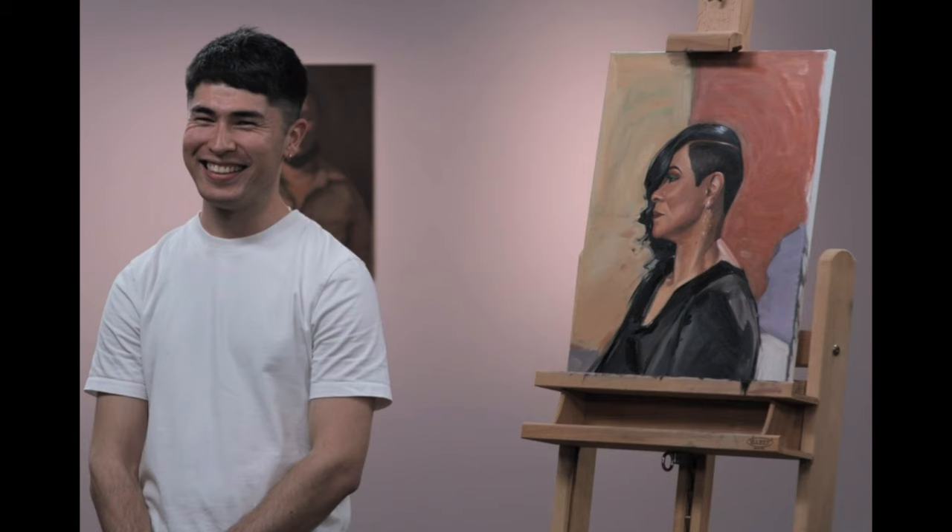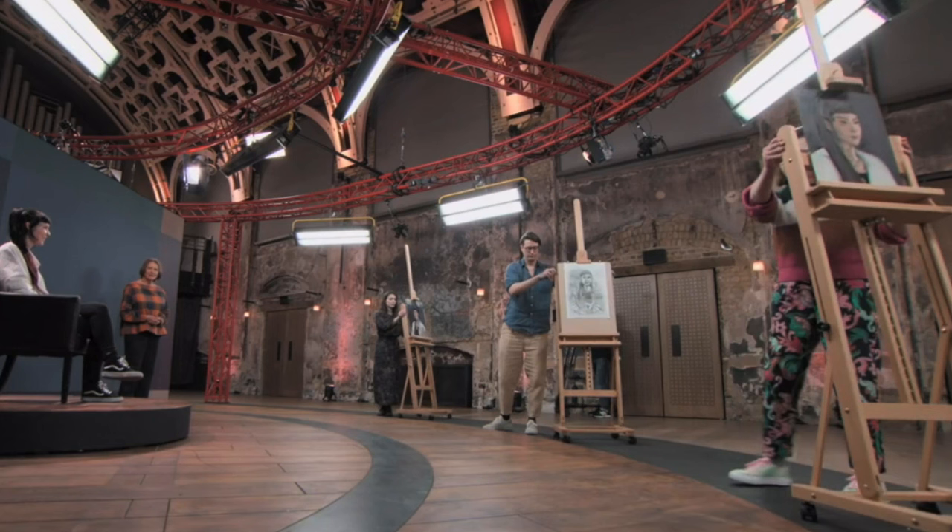Now we will go on to the next model. Our next model is Grace Neutral and she is a television presenter and model. She has some tattoos, which I find interesting because that would have to be considered — but not overly considered. You've got to make it look like it's part of the skin, not something drawn on top of it. Four hours in, they turn their easels around and we get to see what they've done.